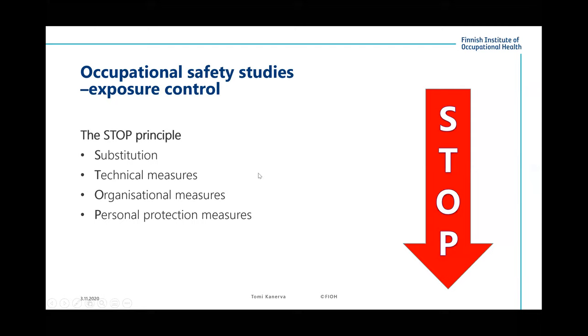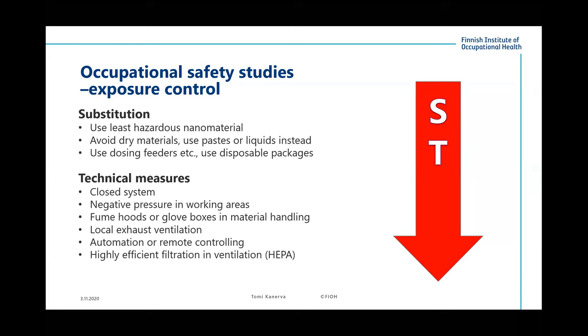In the STOP principle: S-T-O-P. First we must Substitute; then we have Technical measures; after that, Organizational measures; and finally, when everything else is done, Personal protection measures. For substitution, we should use the least hazardous nanomaterials and avoid dry materials by using liquids. For technical measures, we could use closed systems, negative pressures in working areas, fume hoods, glove boxes, local exhaust ventilation, and automation.